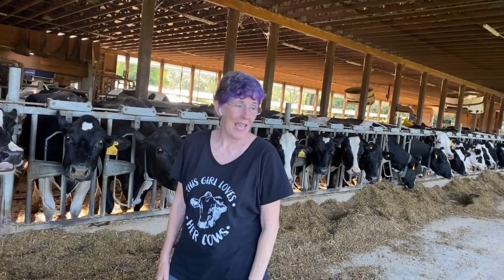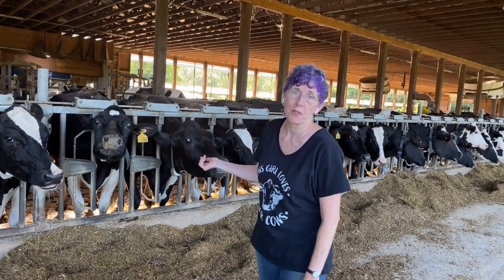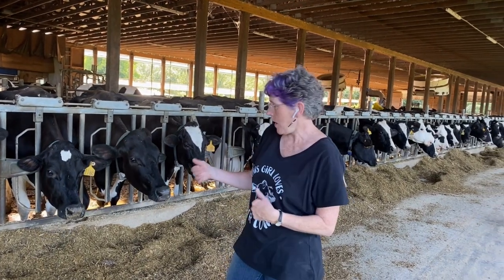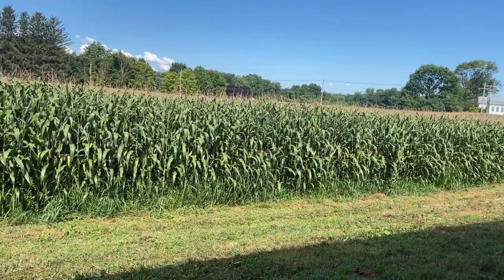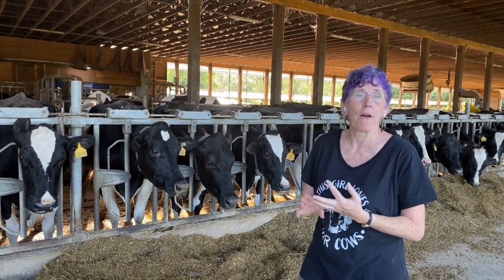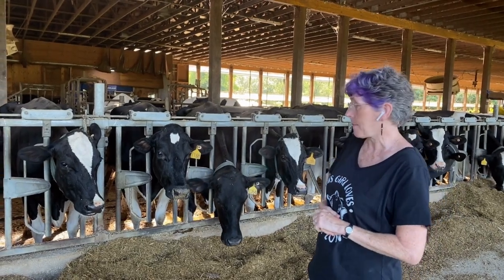Here we are in our main milking barn. You'll see all these girls here — they are happy and they're eating. We love to see when our girls are eating. Most of what they eat we have grown right here on the farm. Right behind you is a big cornfield. We grow the majority of what they eat — hay, alfalfa, and corn — and then we add some supplements, some extra vitamins that they might need.